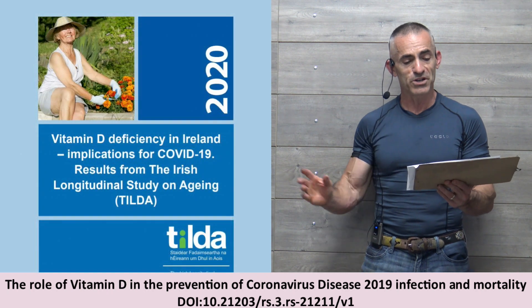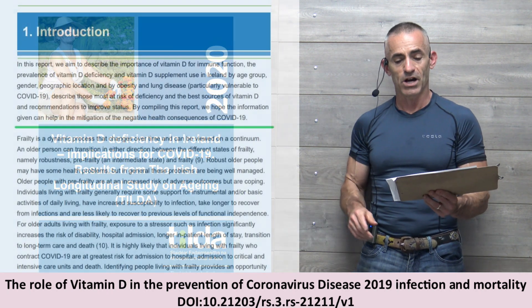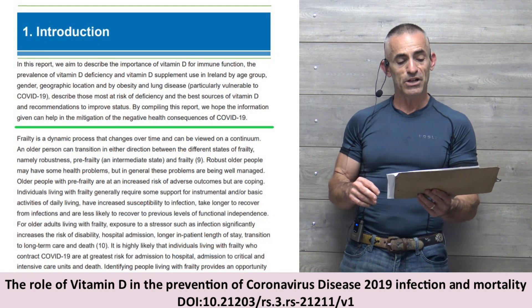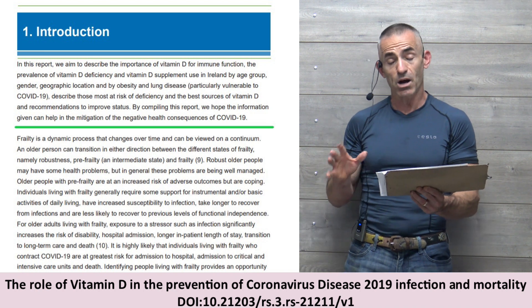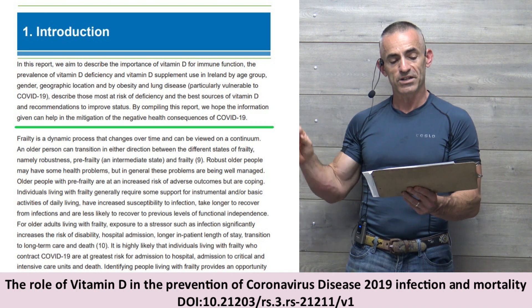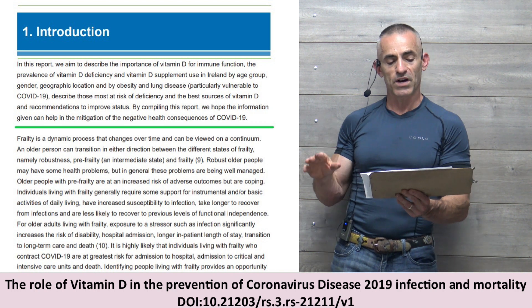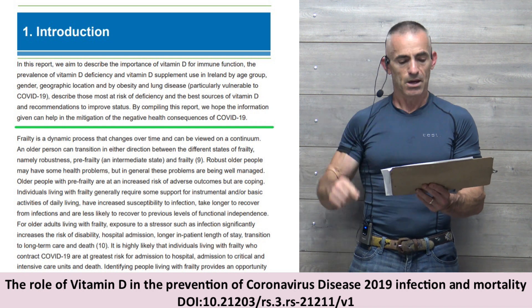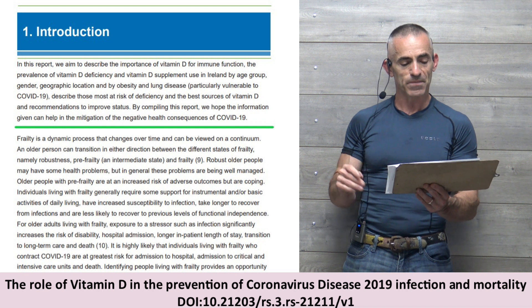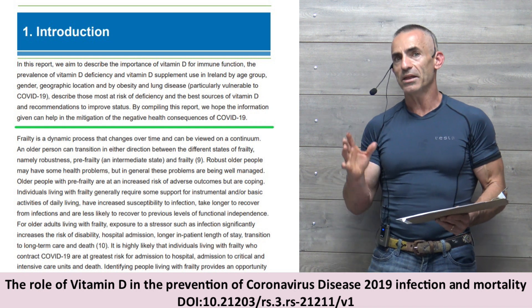Now we're going to look at the TILDA study — another source of confirmation. In this report: 'Vitamin D Deficiency in Ireland: Implications for COVID-19 — Results from the Irish Longitudinal Study on Aging.' This report aims to describe the importance of vitamin D for immune function, the prevalence of vitamin D deficiency, and vitamin D supplement use in Ireland by age group, gender, geographic location, obesity, and lung disease — all particularly vulnerable with COVID-19. By compiling this report, they hope the information can help mitigate the negative health consequences of COVID-19.